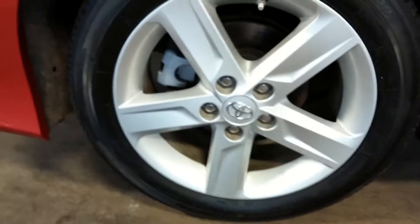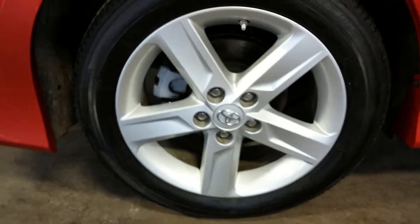Here's your rear passenger side rim — very nice, no curb rash on that. There's your tire tread — definitely more than half-life.